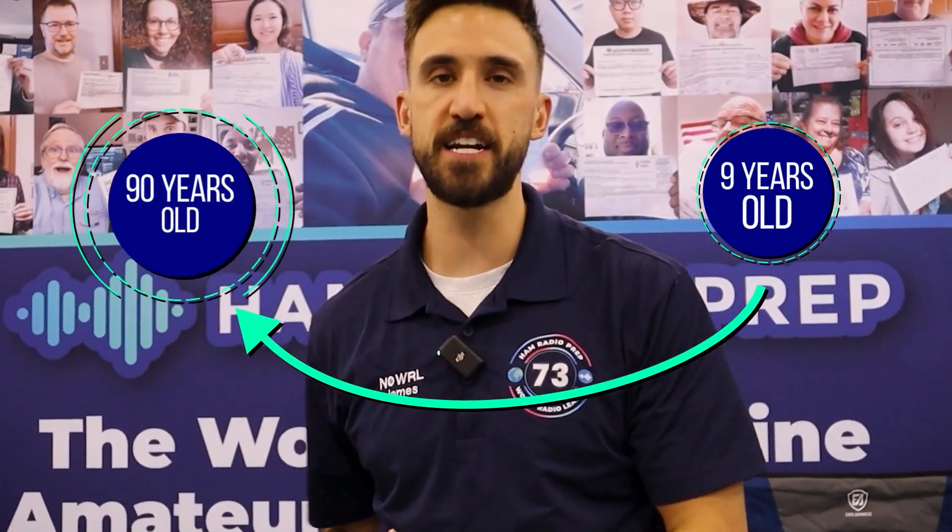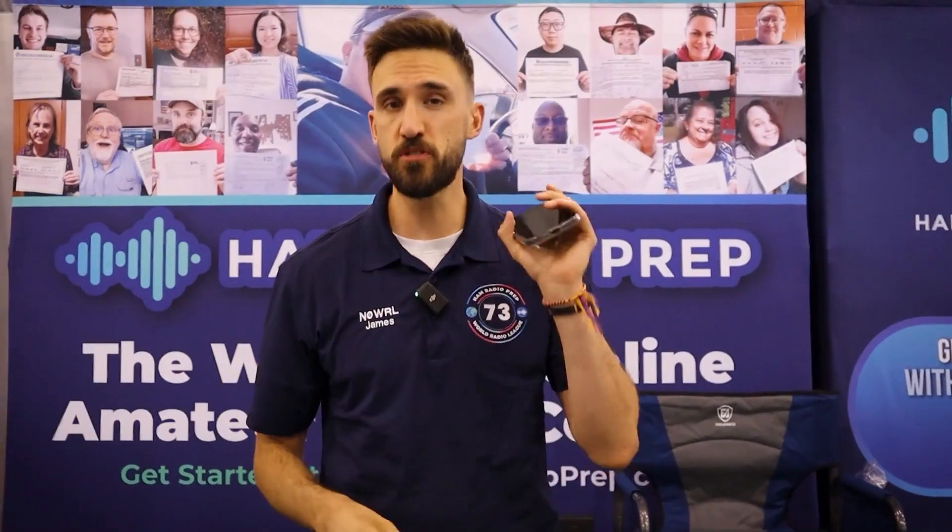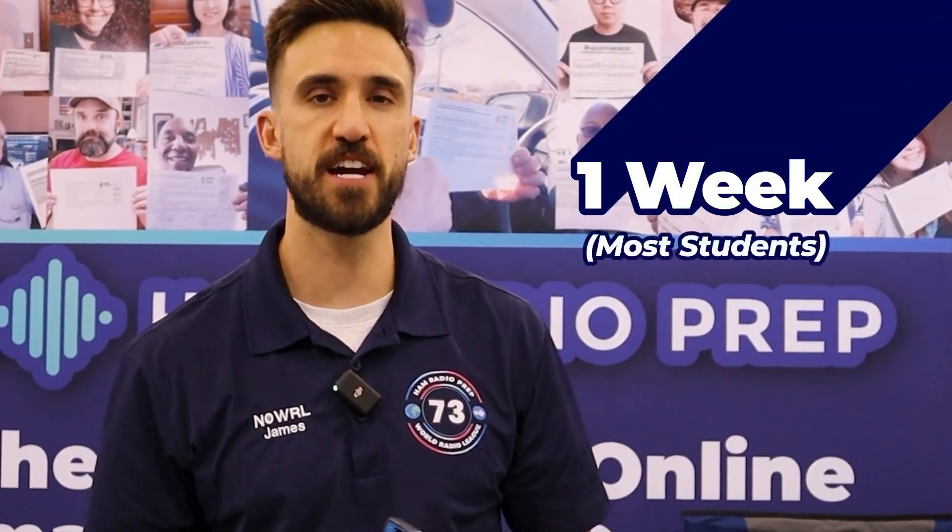We have students ages from nine years old all the way to 90 years old who are passing their exam, and it only takes a couple of hours. If you wanted to, you could knock this out in a couple of hours. Most students do it in a week for the technician exam and a little bit longer for the general and extra.